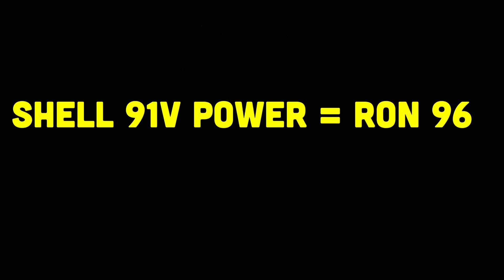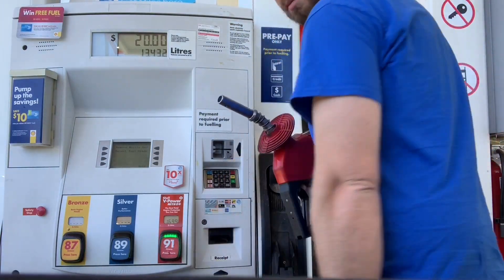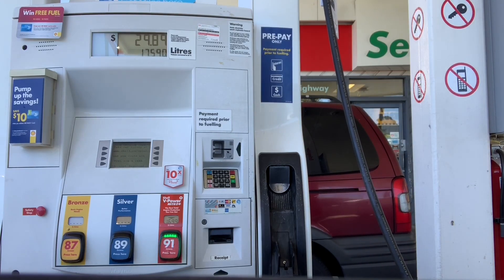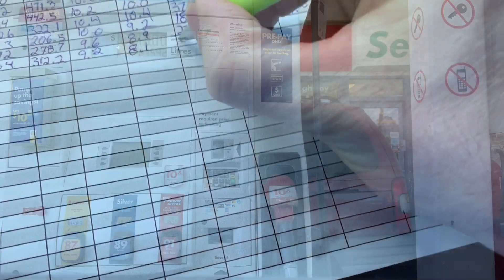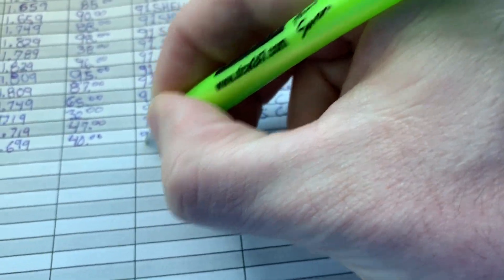Here in Canada, the Shell 91 is approximately equivalent to RON 96. I just added 23 liters using Shell 91 V-Power.